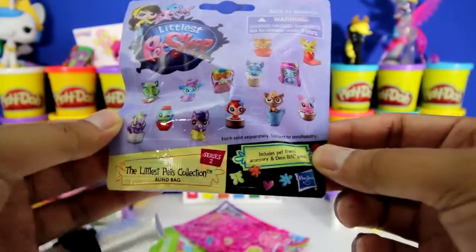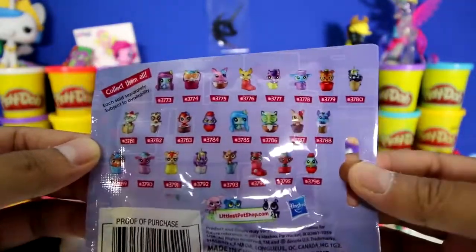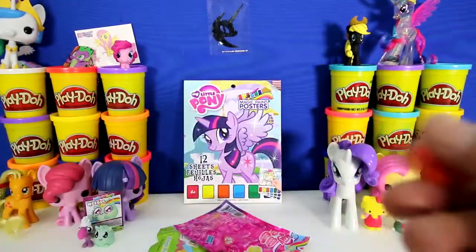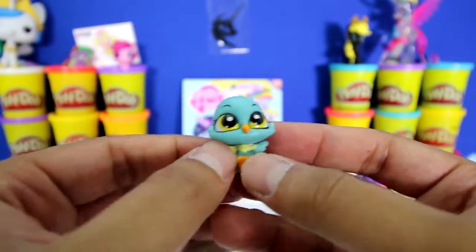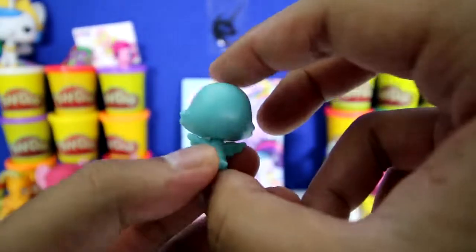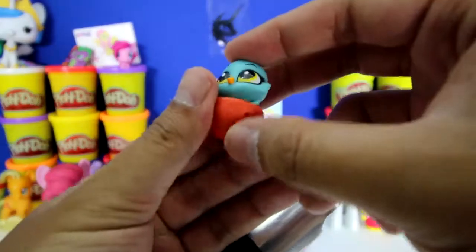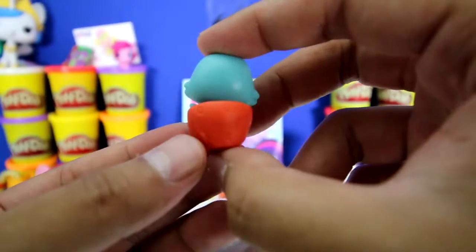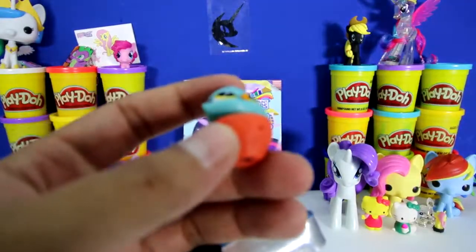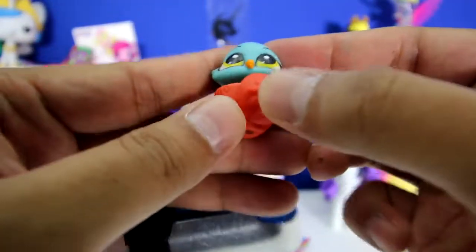Here's the Littlest Pet Shop series number 2 blind bag. Look at all the different guys we could get. One fell out - here's the pet that fell out. It's a little bird and it's blue with big eyes and little wings. Isn't it cute? And look, a little tail. It also came with this strawberry - or it looks like a strawberry. What do you guys think? And there's a place to put the deco piece. Now let's put it in - just stick it in like that. Awesome.